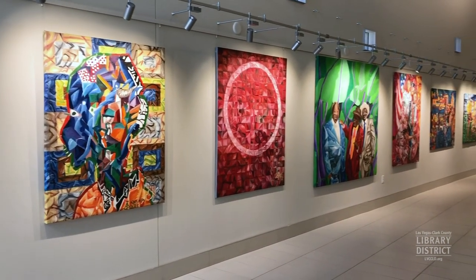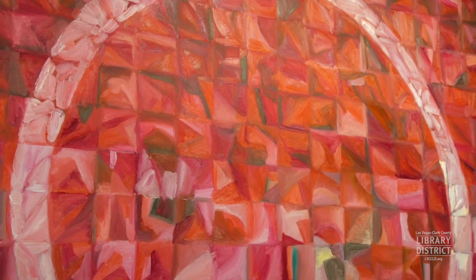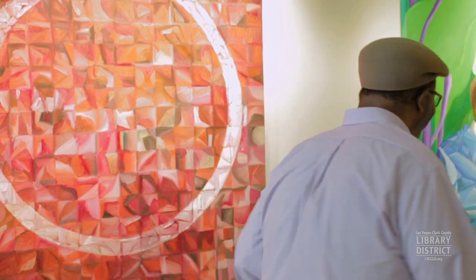It took me a while to come out of my shell. When I came out of my shell, I decided to work with forms. What I'm doing here is I put a grid, and the grid is my security blanket — you know how kids take their security blanket and walk around? That's mine.